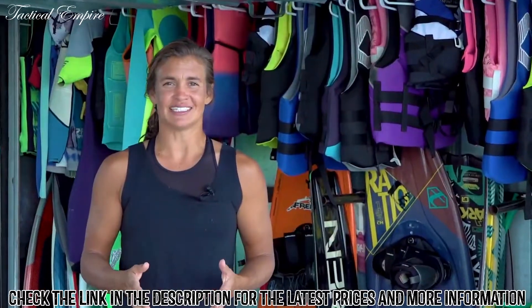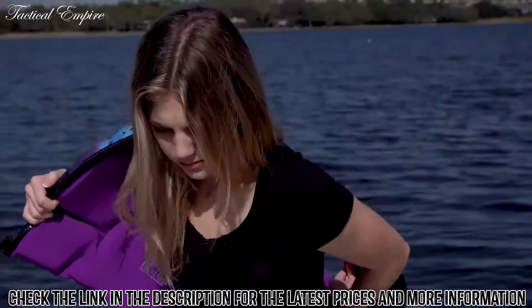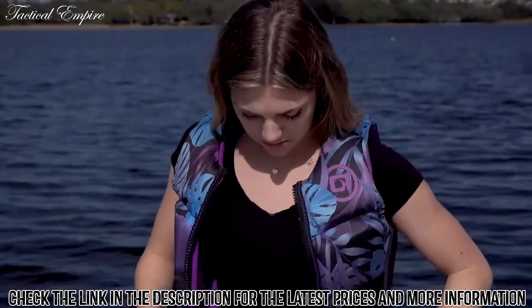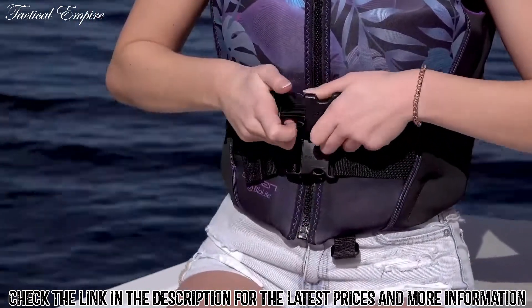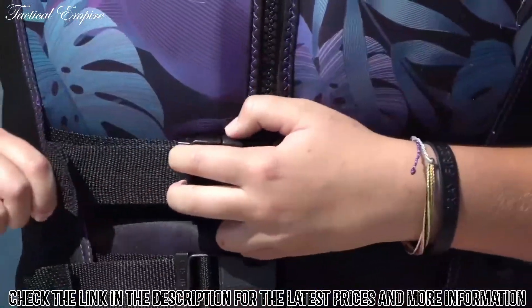Now that you've got a recommended size to start with, let's go over the appropriate fit for both neoprene and nylon life jackets. For a neoprene style life jacket, as you put it on, you should have to stretch the life jacket a little bit for the zipper to connect. As you zip it up, the life jacket will pull nice and snug into your chest. From there, connect the buckles and adjust the belts so they feel snug as well.